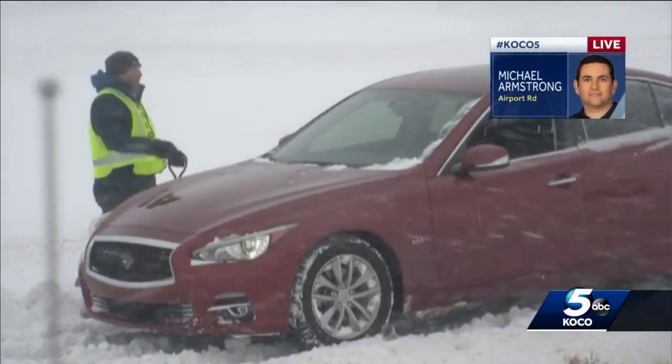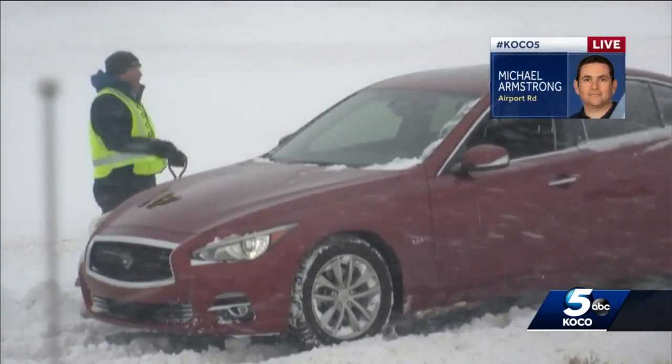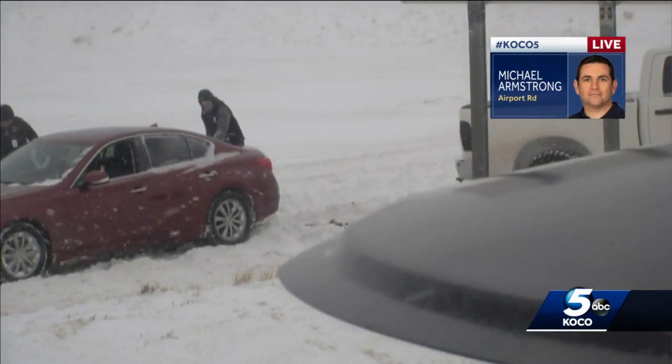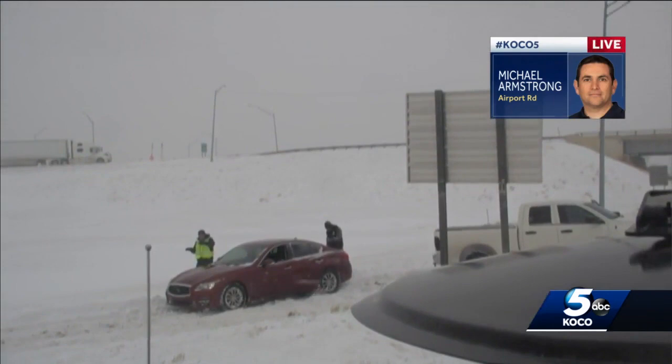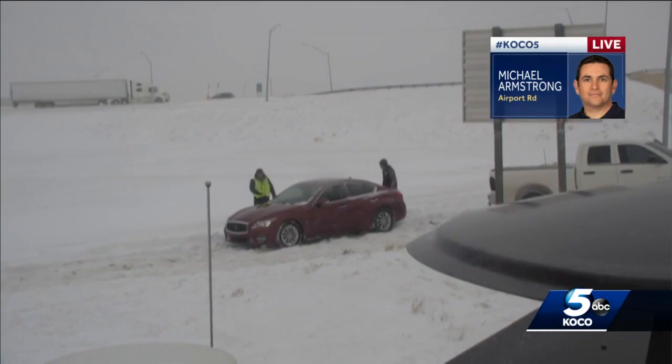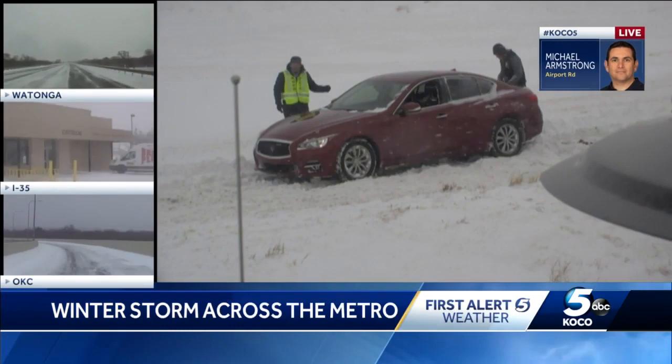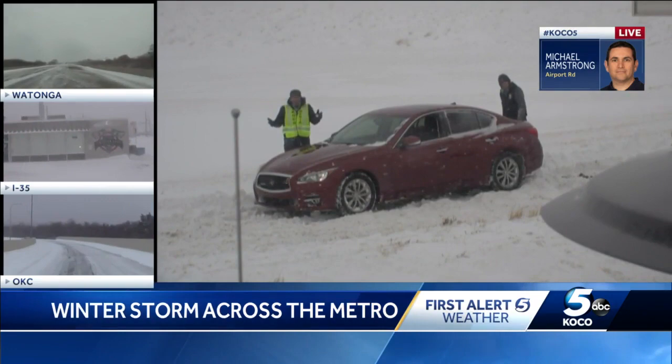Luckily there's a guy here with a 4x4 and he's got a chain and we're hooking up. The problem is there's a grade here because of this off-ramp. What has happened is on an angle, the vehicles just slide into the snow drift, which is about a foot deep or more right here. His Infiniti cannot get any traction at all. We're digging it out right now, going to hook up with that chain and pull him the other way — trying to defeat gravity really, along with all this snow. It's just such a mess.